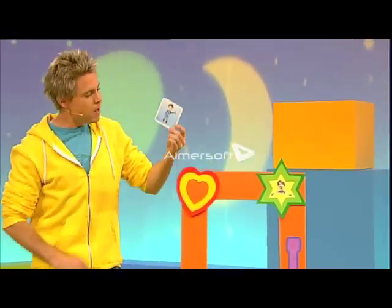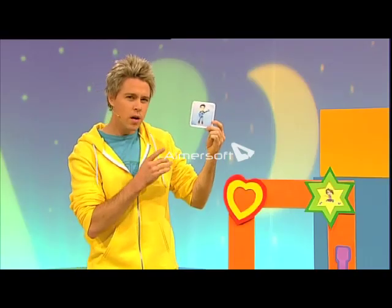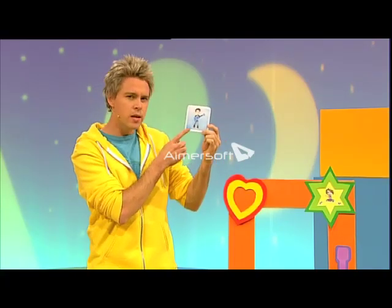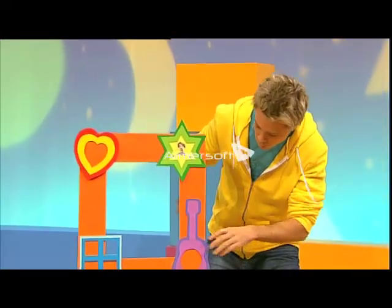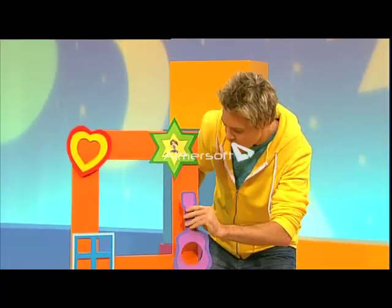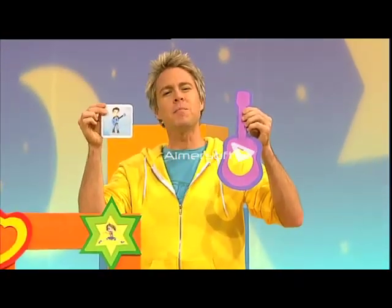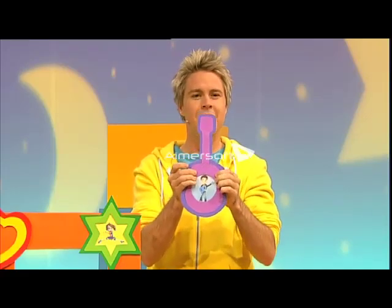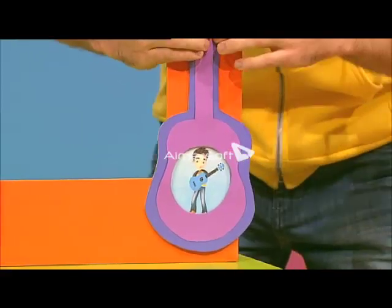Now Tim likes playing music on his guitar. So what type of frame will match Tim's picture? Let's have a look. A guitar shaped picture frame - perfect for a guitar playing Tim picture. Just put that on. There we go Tim, put you on there.